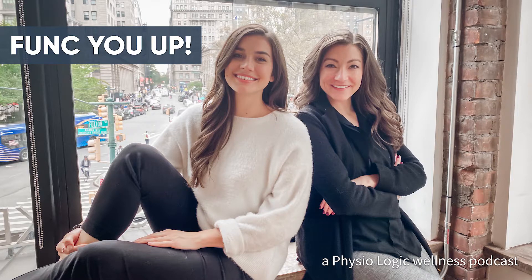Thank you for joining us for this episode of Funk You Up. Be sure to follow us on Instagram at PhysiologicNYC. If you have any questions or topics you'd like us to discuss, feel free to email us at FunkYouUp@PhysiologicNYC.com, and we'll use that as our next podcast topic. See you soon. Bye.